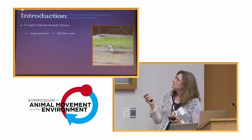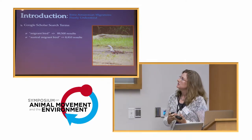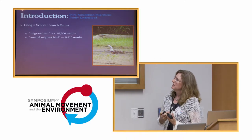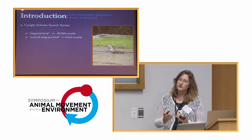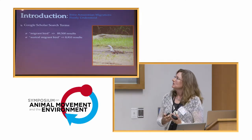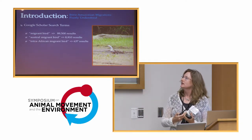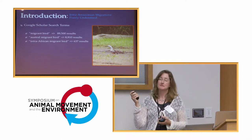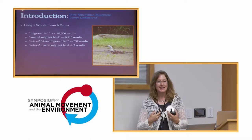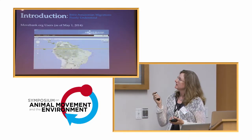This is our beloved study animal, the Orinoco goose. If you do a quick search of studies of migrant birds for the Amazon, you see we know very little about intra-Amazon and intra-tropical migrations generally. A search for 'migrant birds' gets about 90,000 hits on Google Scholar; 'austral migrant bird' is an order of magnitude less; 'intra-African migrant bird' another order of magnitude less at about 637. But 'intra-Amazon migrant bird' yields only two results — one of which is our study on the Orinoco goose. So we sometimes feel like we are working deep in the wilderness, both literally and figuratively.